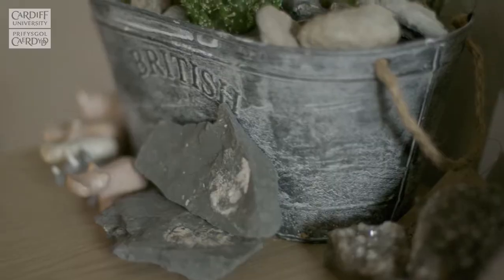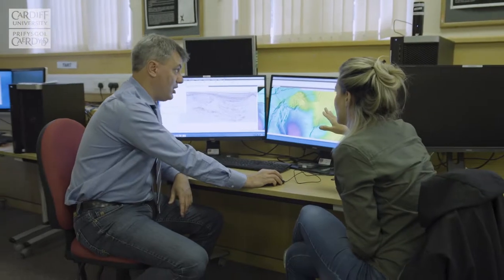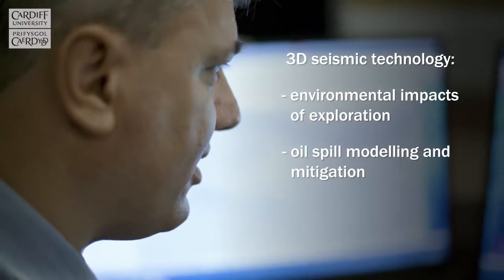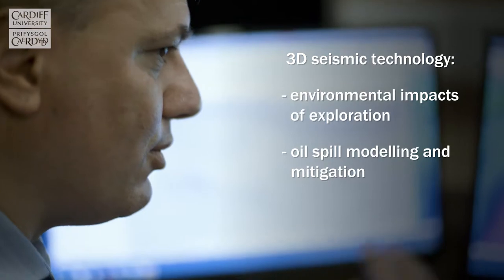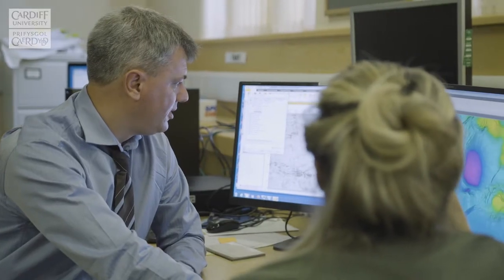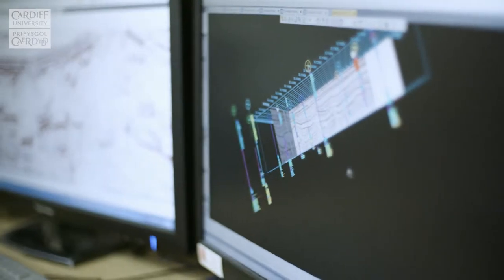3D seismics is a technique to try and find resources underneath the seafloor. We are one of the key research labs for petroleum geology and for research on continental margins. I would like to develop in the future ways of making oil and gas exploration almost carbon neutral.